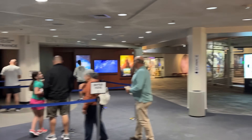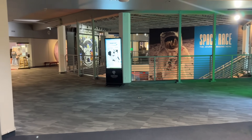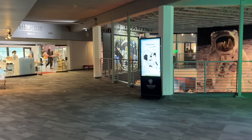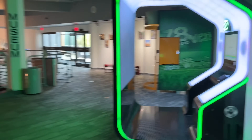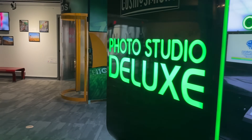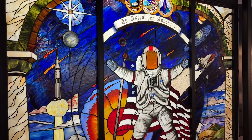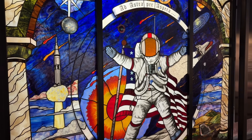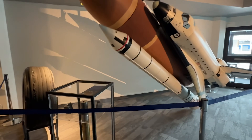They have a theater — I think they actually have a couple of different theaters. They have a flight simulator so you can pay extra for all that. They also have a cafe, and other fun things like getting your picture taken — fun things for kids especially. They do have a kids section as well, so it's definitely family friendly and really interesting to check out.